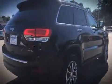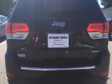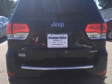Jeep prioritized fit and finish, as evidenced by a rear window wiper, turn signal indicator mirrors, a roof rack, and remote keyless entry. Features such as automatic climate control and leather upholstery prove that economical transportation does not need to be sparsely equipped.